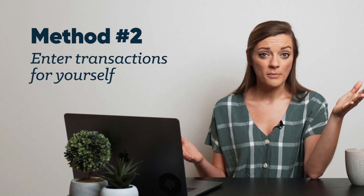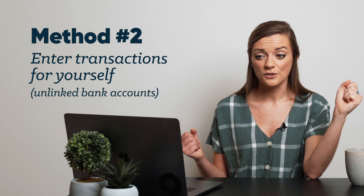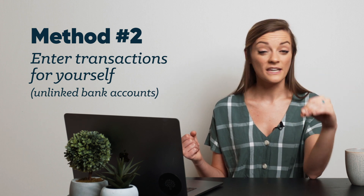The second option is you can enter transactions yourself. When you set up your budget, you don't link your bank accounts — you just enter the current amount for each account and budget away. The ball is eternally in your court, which some people love. They love having that control. It's really great for building intentional habits and being an intentional budgeter. And your budget will always be live and completely up to date.